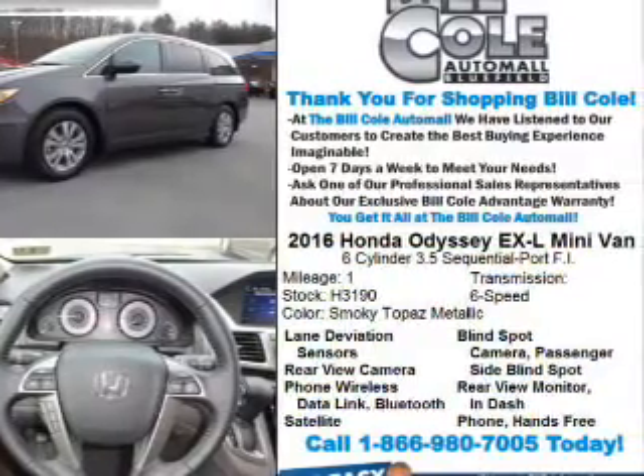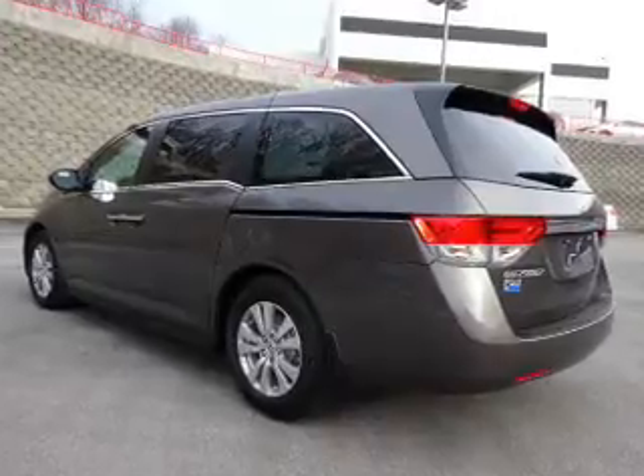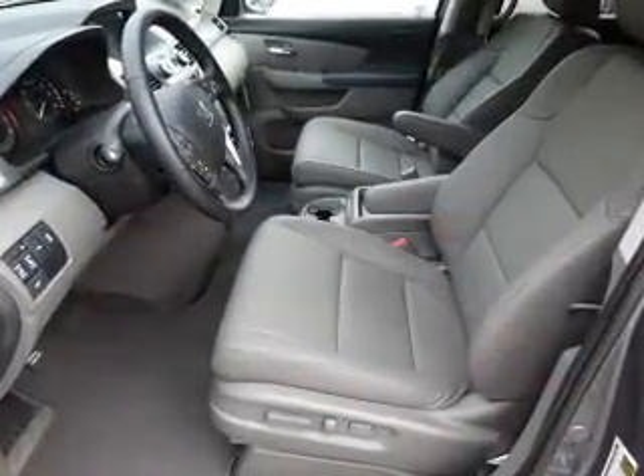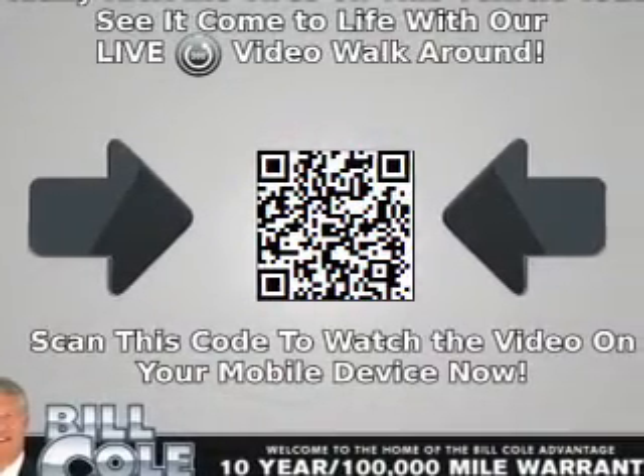The features include a power sunroof, blind spot sensors, alloy rims, auto-dimming mirrors, a spoiler, an alarm system, keyless entry, power liftgate, independent suspension, and brake assist.